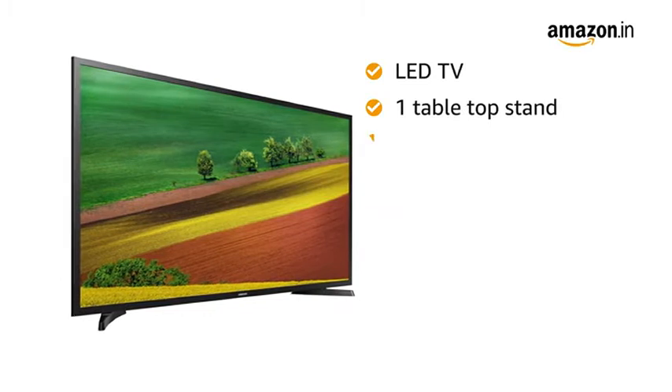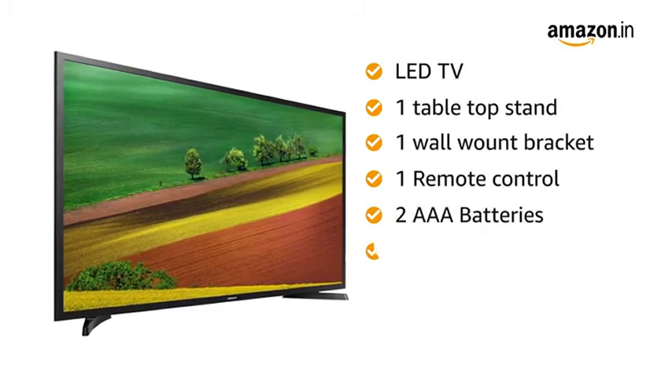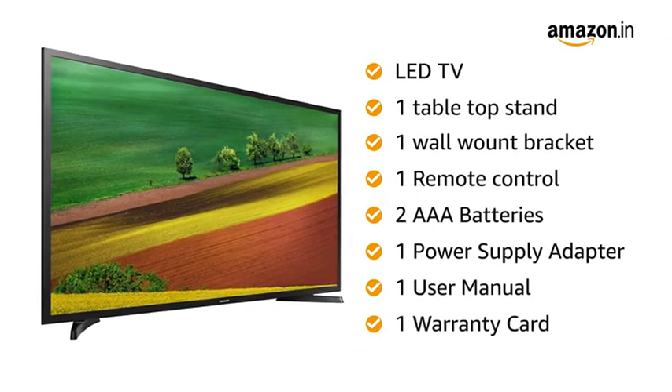This TV comes with 1 tabletop stand, 1 wall-mount bracket, 1 remote control, 2 AAA batteries, 1 power supply adapter, a user manual, and a warranty card.